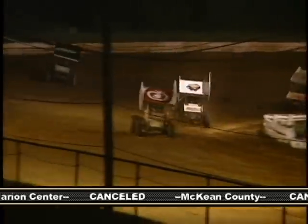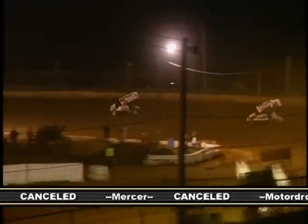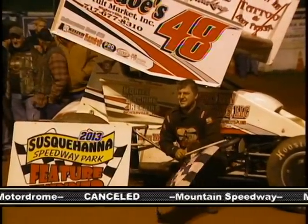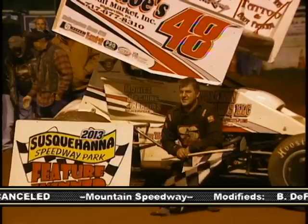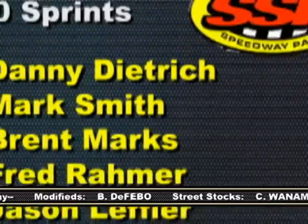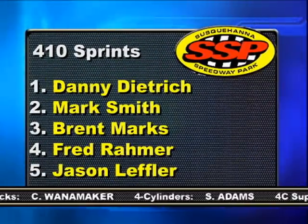The only caution of the race came out with two laps to go. Dietrich gets a great restart on Smith. Smith and Dietrich both run the cushion through one and two, and on the exit of the turn Dietrich stretches out his lead. Smith could not close the gap over the final lap as Danny Dietrich goes on to post his first victory at Susquehanna Speedway Park. Marks, Raymer, and Leffler, who all won their respective heat races, round out the top five.